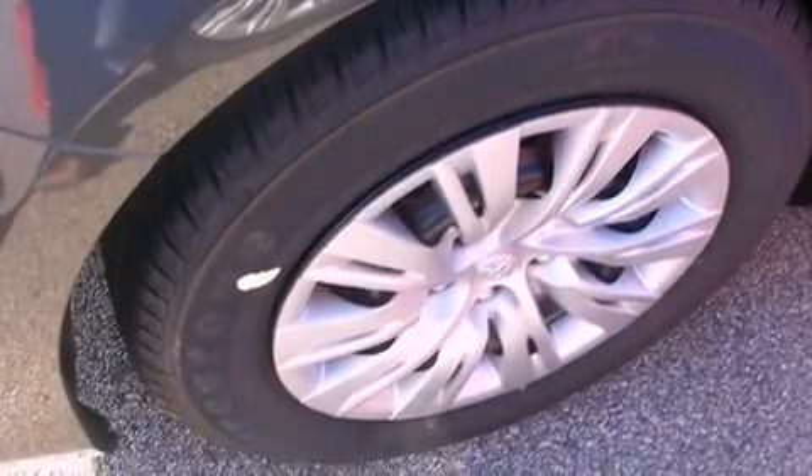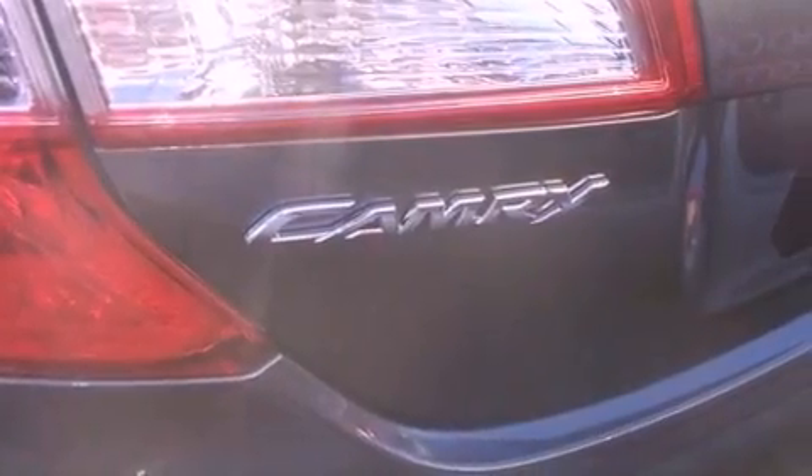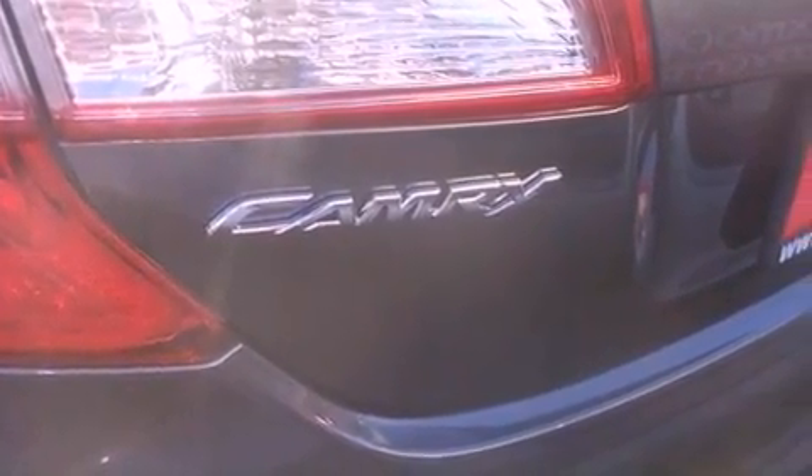Features include an iPod-ready stereo system so you can take your music with you, a low tire pressure indicator, traction control and stability control systems, a CD player, and an engine immobilizer theft deterrent system.